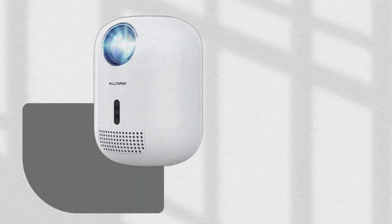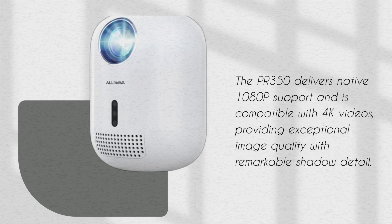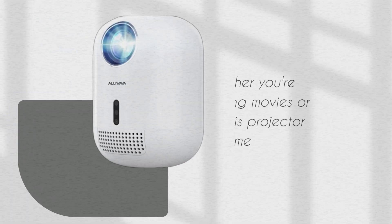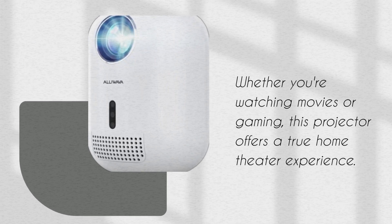The PR350 delivers native 1080p support and is compatible with 4K videos, providing exceptional image quality with remarkable shadow detail. Whether you're watching movies or gaming, this projector offers a true home theater experience.